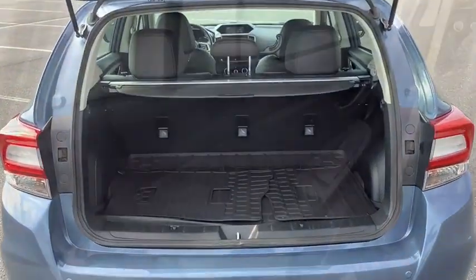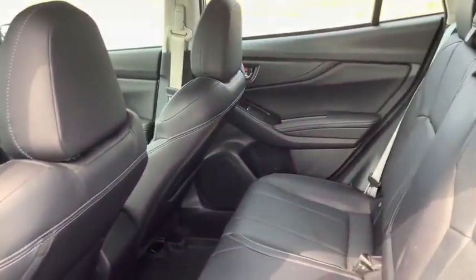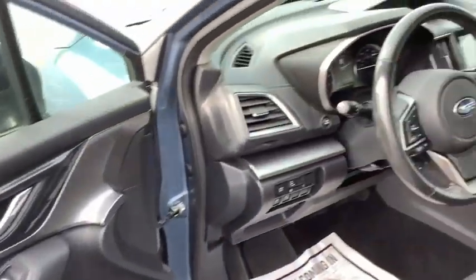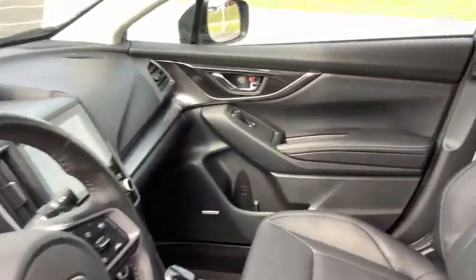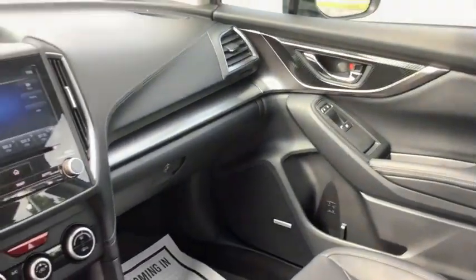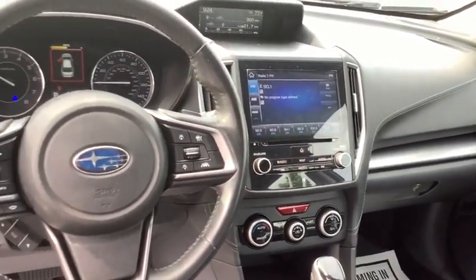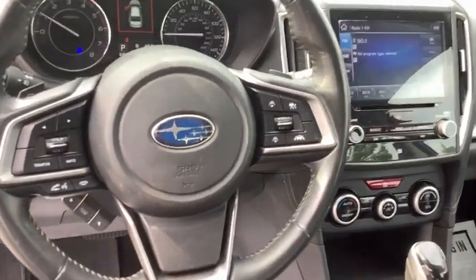Security system, power windows, rear window defroster, trip computer, heated front seats, power moonroof, tachometer, panic alarm, remote keyless entry, brake assist, power driver seat. If you like it online, you'll love it in your driveway. Take it for a spin today.